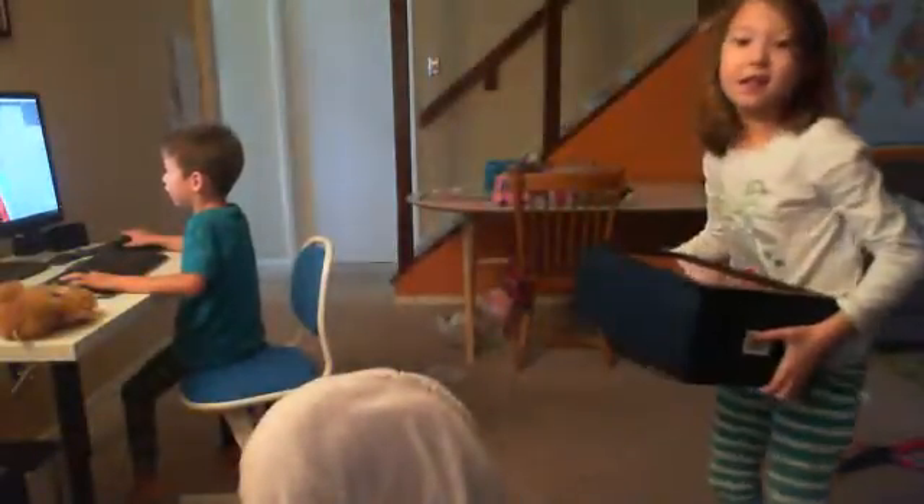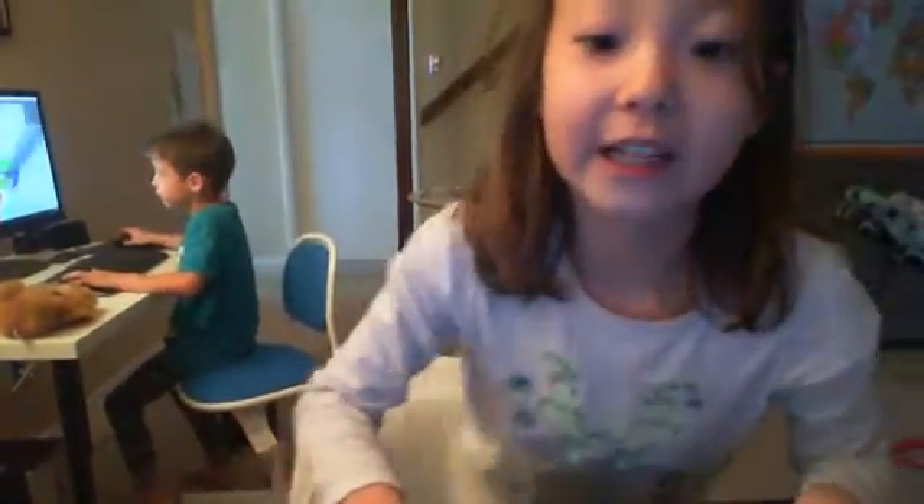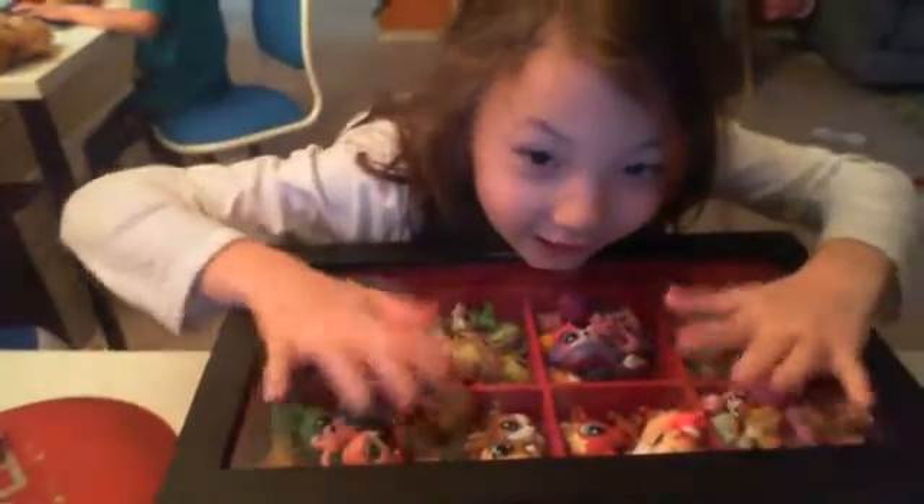I'll show you — I'll get the case out. It's right here. Yeah, it's big. Look at all this LPS stuff.